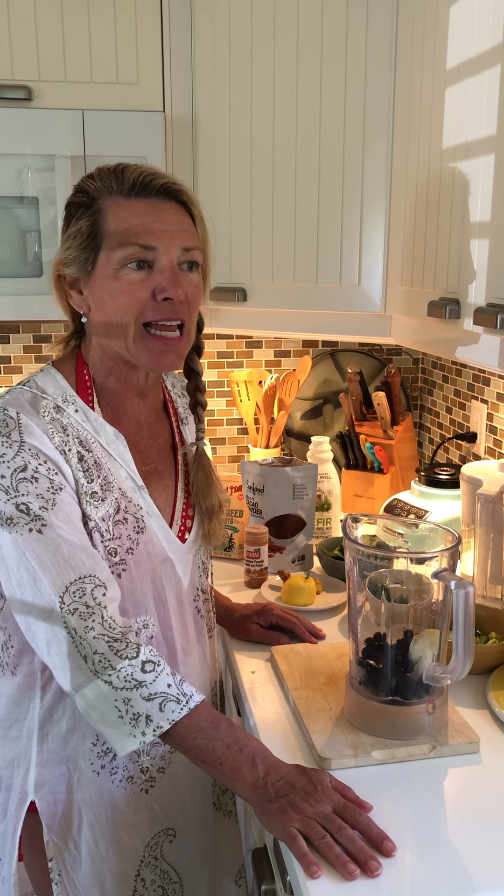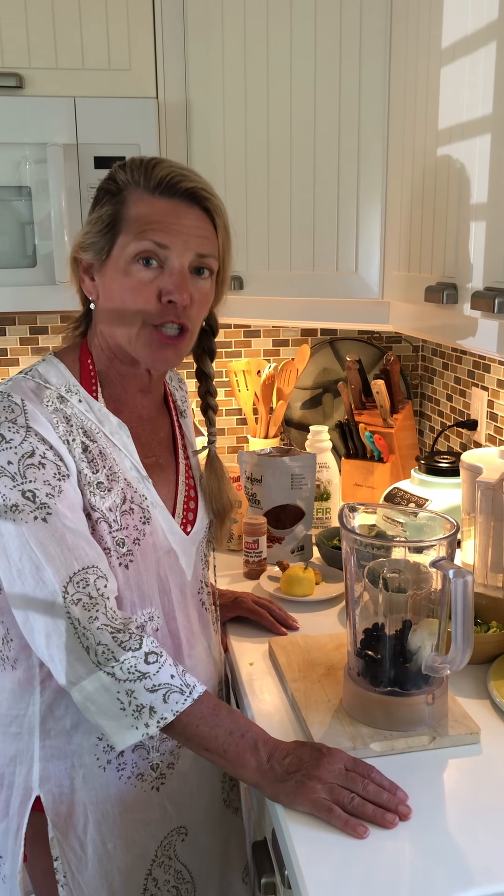Hello, Follow Your Gut Spring 19 detoxers. This is Sunday, the day before day one of our five-day detox, and I thought I would just come in and show you my everyday smoothie. This is what I've been doing for years in the morning. I give you lots of suggestions on what to eat for breakfast, but this seems to be a pretty easy thing to do.